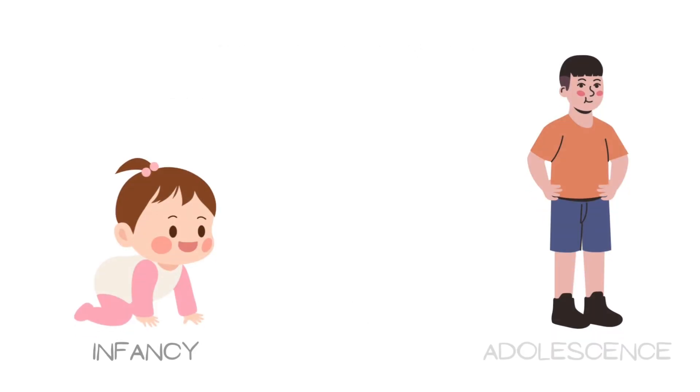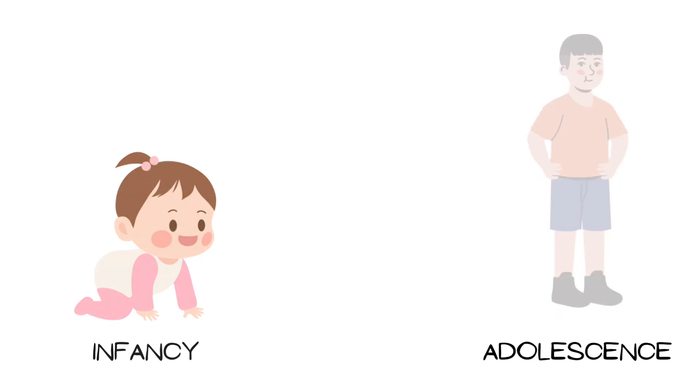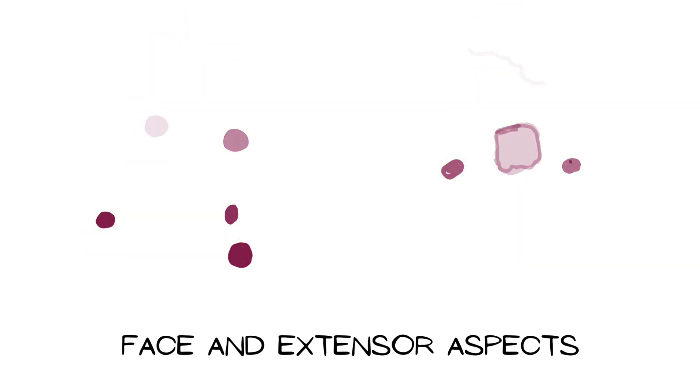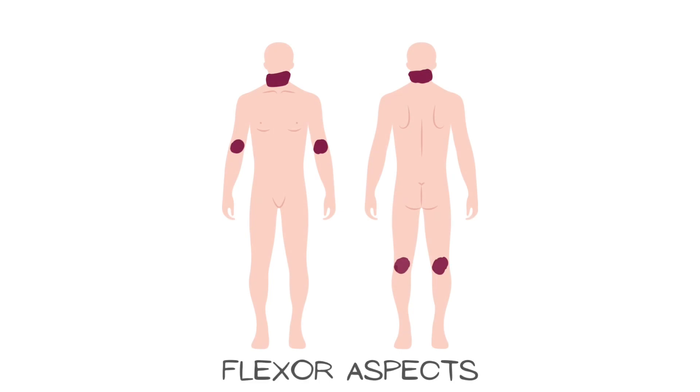Atopic dermatitis usually starts in infancy and often subsides by adolescence, but may persist into adulthood. The pattern of lesion distribution differs between pediatric patients and adults. In children, the face, back, and extensor aspects of joints such as the back of the elbow and front of the knee are involved, whereas in adults the flexural areas — front of the elbow and back of the knee — are commonly affected.